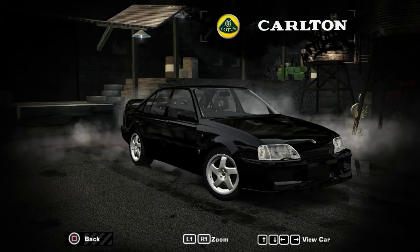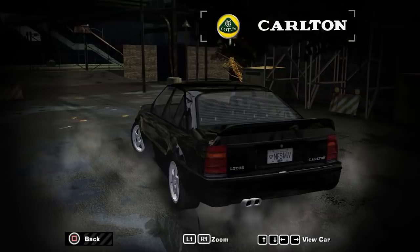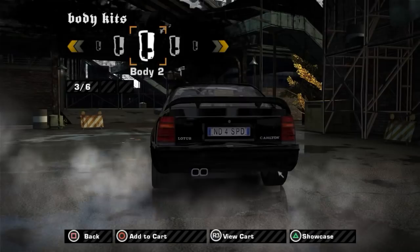We're starting with the Vauxhall Lotus Carlton. Basically, this is what happens when you are from Vauxhall and you ask Lotus to take their Carlton and turn it into a really quick sedan. I tried to get the paint as close as I could to the original color - basically a black with a very slight hint of green.